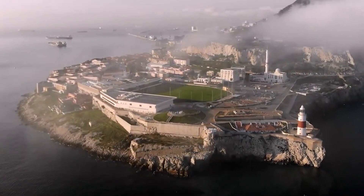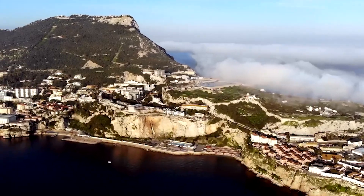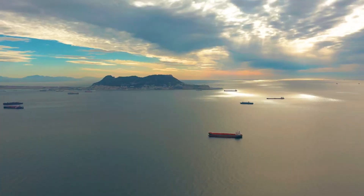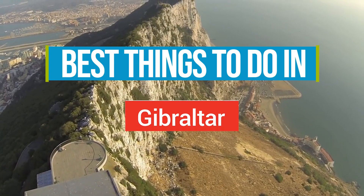Ever wondered what it's like to stand at the crossroads of two continents, surrounded by stunning cliffs and panoramic views? Join us as we explore the hidden gems of Gibraltar and embark on an unforgettable adventure. Here are the best things to do in Gibraltar.